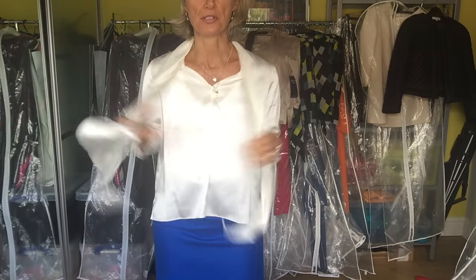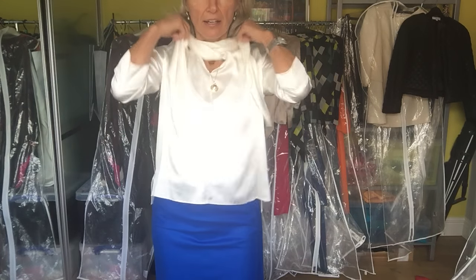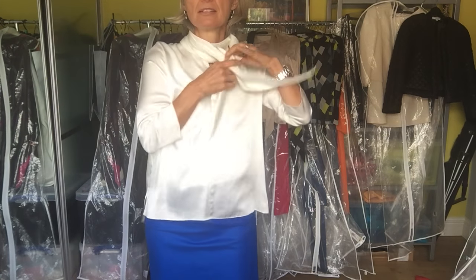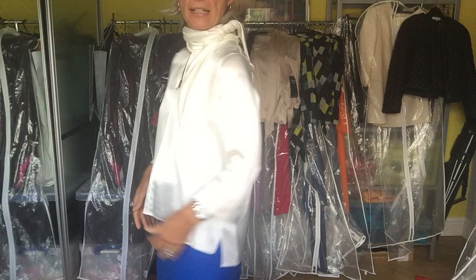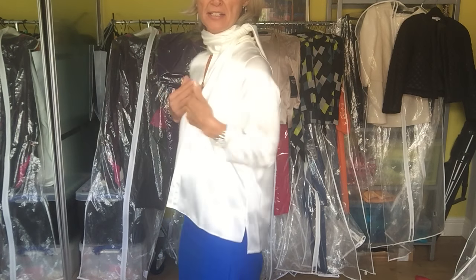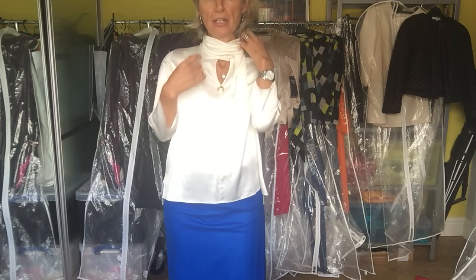Another way I like to wear it: simply cross the ties over, bring them all the way back, and tie on the side. It's an absolutely fantastic and easy style. This blouse is really best for someone who is flat-chested or has a longer neckline. If you have a wider, shorter neck, it's not as flattering because it adds volume to the fullest area.